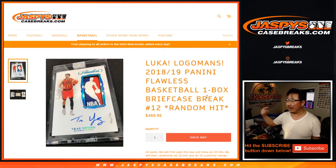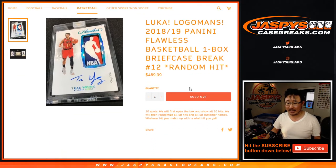Hi everyone, Joe for jazbeescasebreaks.com. That's me and that is 2018-2019 Panini Flawless Basketball. One box, one briefcase, random hit break number 12 from jazbeescasebreaks.com.